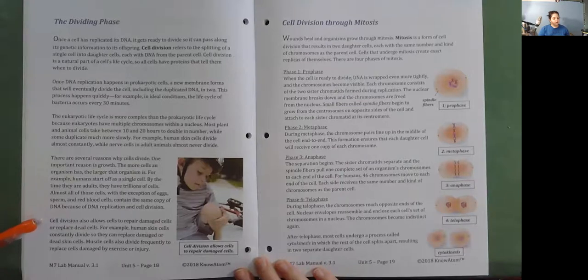Cell division also allows cells to repair damaged cells or replace dead cells. For example, human skin cells constantly divide so they can replace damaged or dead skin cells. Muscle cells also divide frequently to replace cells damaged by exercise or injury.